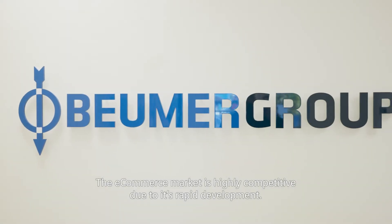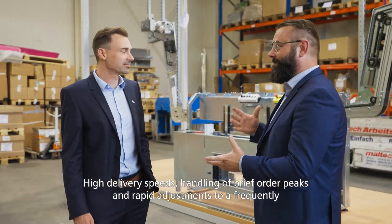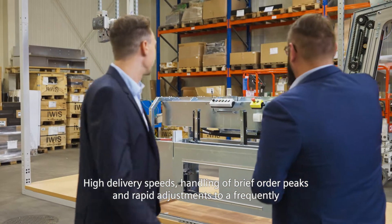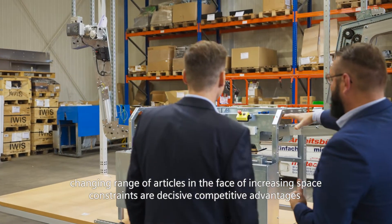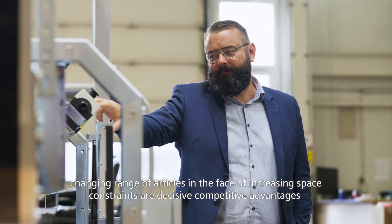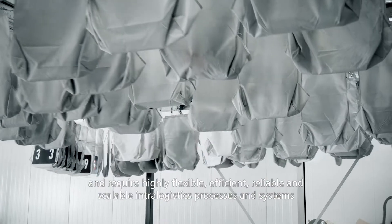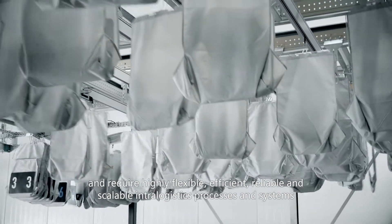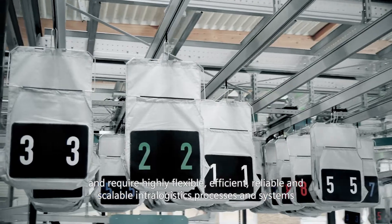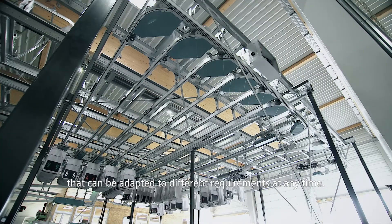The e-commerce market is highly competitive due to its rapid development. High delivery speeds, handling of brief order peaks, and rapid adjustments to a frequently changing range of articles in the face of increasing space constraints are decisive competitive advantages and require highly flexible, efficient, reliable and scalable intralogistics processes and systems that can be adapted to different requirements at any time.